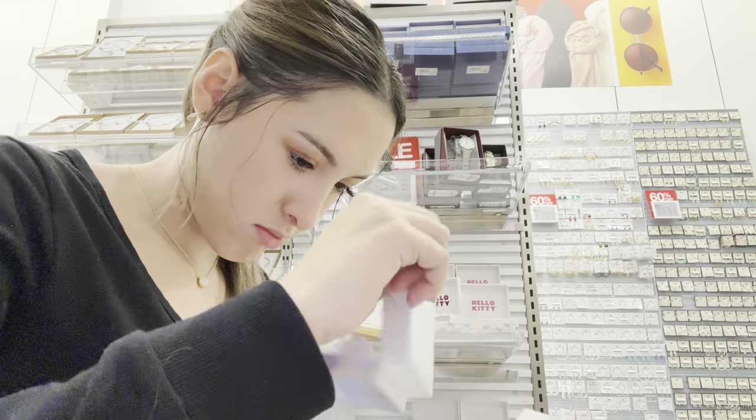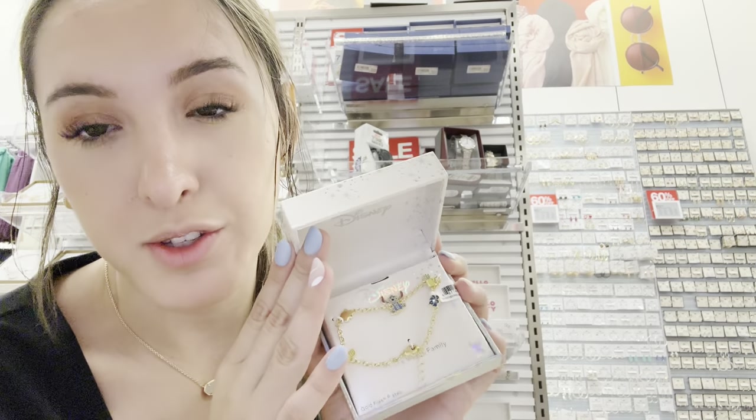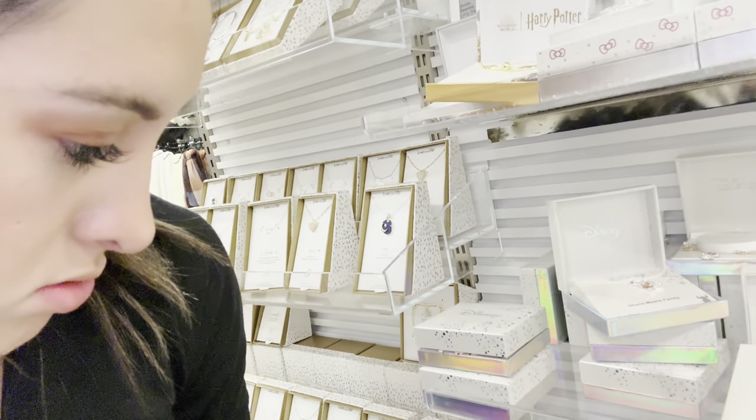So far we have this bracelet and these two earring sets. This one's really cute too - comment down below which one I should get. They're expensive so I'm not gonna get all of them. They have a whole selection of Hello Kitty and different characters too. By the way, you can get these at Marshall's for like $20 - don't spend $50 here. I think I'm gonna get the earrings though.